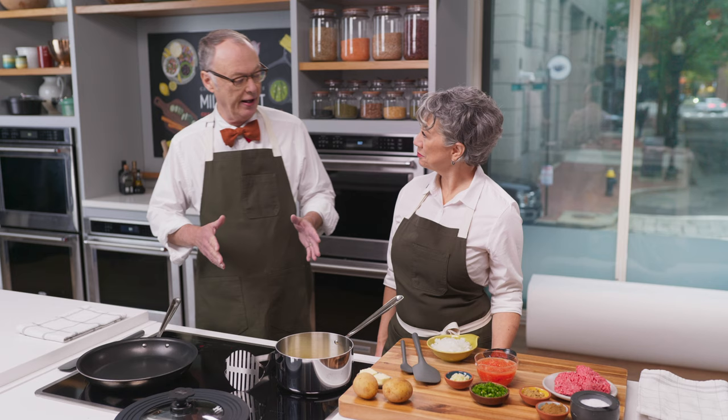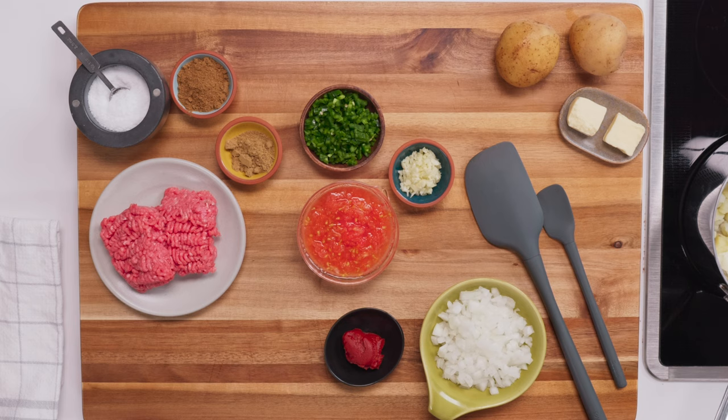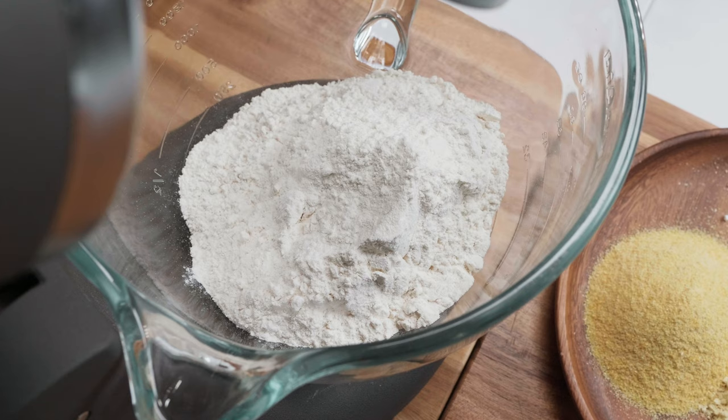In Argentina, empanada dough is just flour, water, and salt with a simple filling. Colombian empanadas are more elaborate. Every Latin American community has their own version. We got the original recipe from Mariana Velazquez, and she told us there are two types of main empanada dough. One uses all corn flour, and the type we're going to make uses a combination of corn flour and all-purpose flour, which makes it easier to handle.